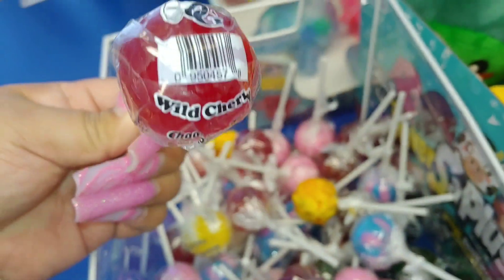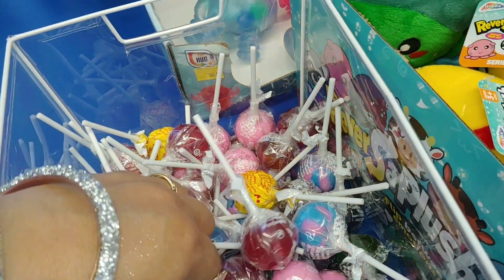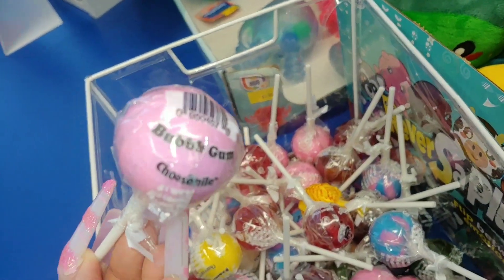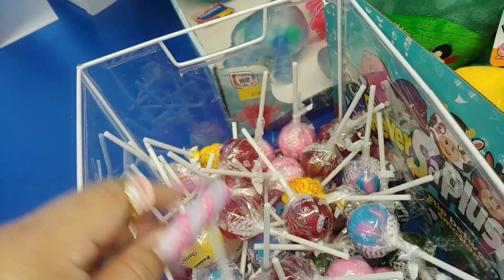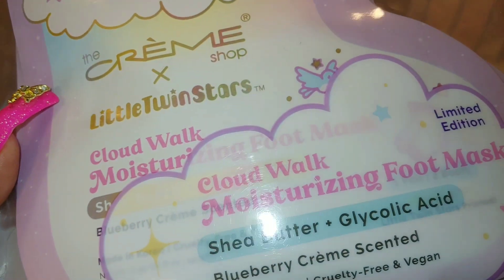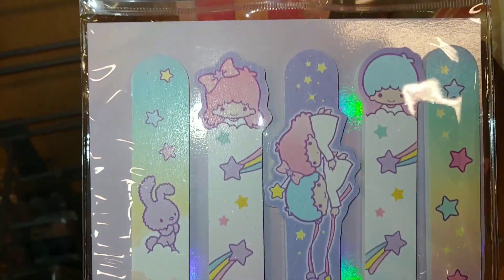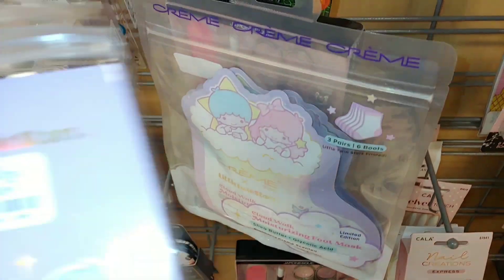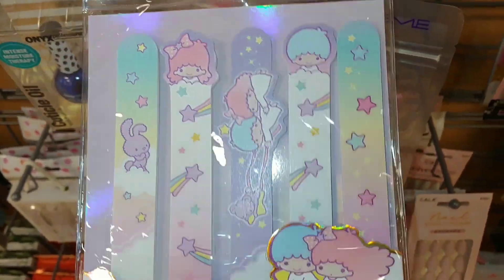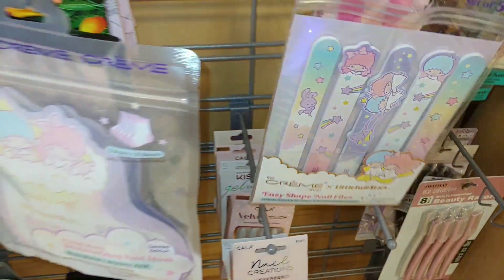They have wild cherry and bubblegum lollipops — you can also get these at Dollar Tree. There's also a cute Cream Shop by Twin Stars — the blueberry cream scented one is $7. They have these nail files right here so cute and matchy-match — they're $5 and come in cotton candy colors. Adorable.